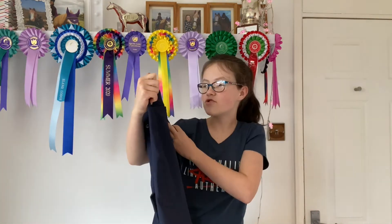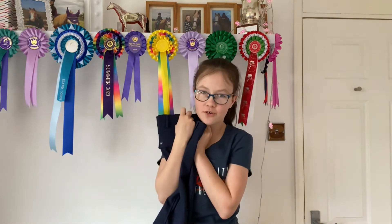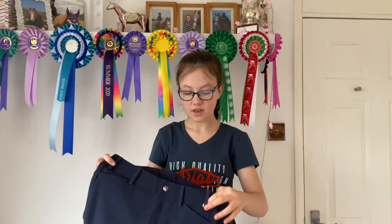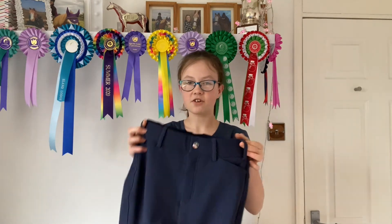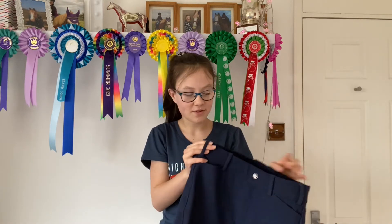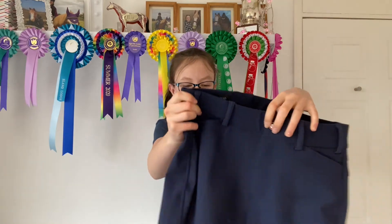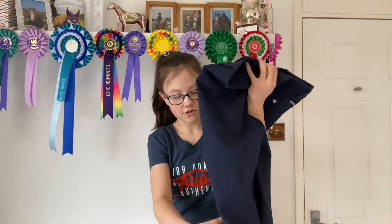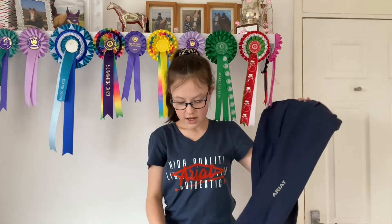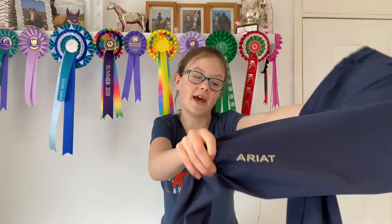These are the Ariat Pro Series breeches and they are so nice. I've already lived in them and they are so comfy. These are brilliant because they've got the big belt loops so I can wear any belt with them. They've got a nice buckle here and they've got the sticky knee pads and the soft bottoms down here, and it says Ariat on the leg.